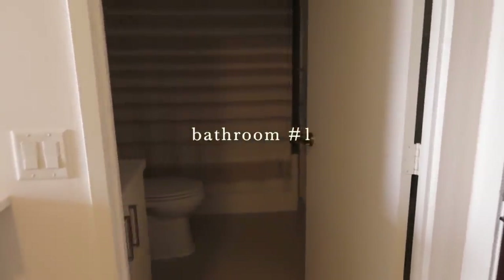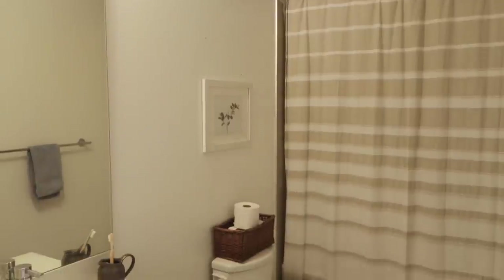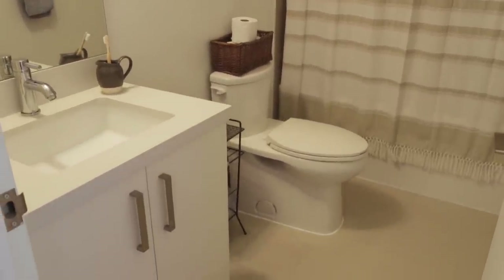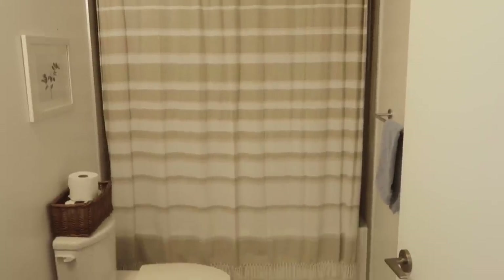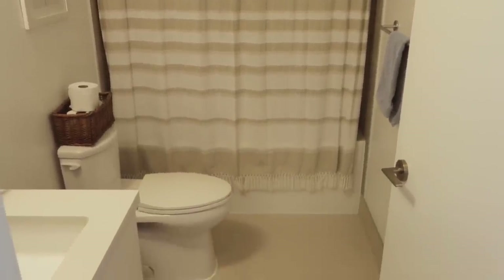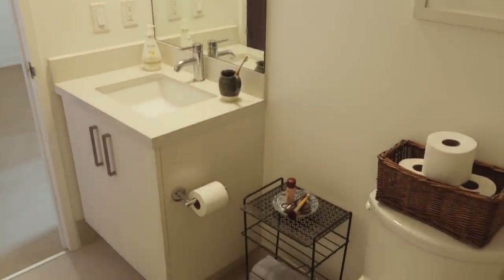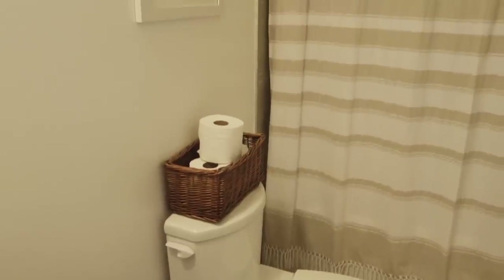This is my bathroom — I chose this one because it has the bathtub. I haven't done too much with it, just a few things in here. My favorite thing about the bathroom is that the tub is really deep.